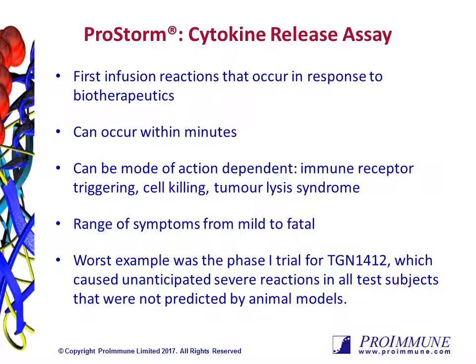Many biotherapeutic drugs induce cytokine storm to a differing degree, and so physicians are used to managing such episodes with co-medication, such as steroid treatment, to reduce the effects.